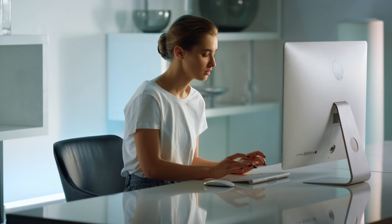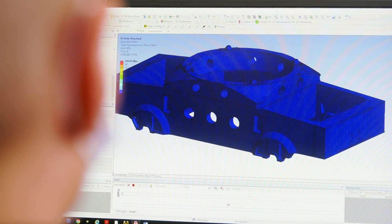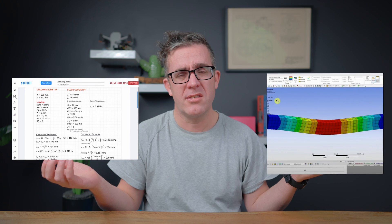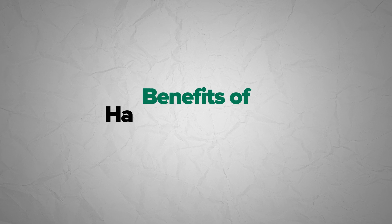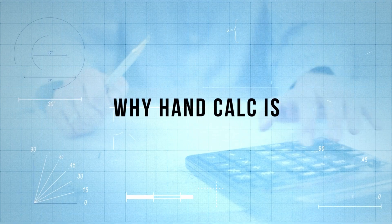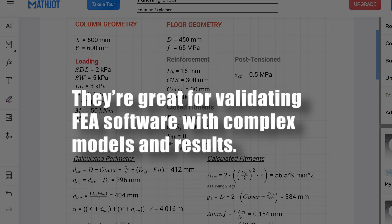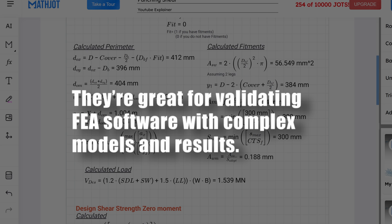You may be asking yourself: in today's age with faster computers and better simulation software, why do I need to do a hand calculation when I can just do a detailed FEA model that gets us to the result faster and is surely more accurate? But this is where you're fundamentally misunderstanding the benefits of hand calculations. They're really great for validating FEA software — you can put a lot of results into a complex model, but how do you know if it's correct? If you throw garbage in, you're going to get garbage out.